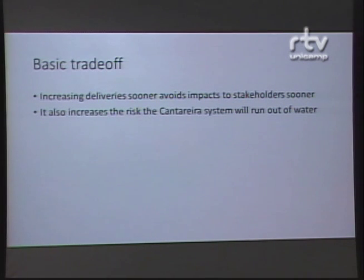We would like to increase deliveries so that people have normal water availability, and it may be that those deliveries can be increased now. But the more we increase deliveries, the greater the risk that we will face a crisis again in 6, 12, or 18 months. So when we play this virtual drought game, we try different strategies and we accept a trade-off between the impacts of not having water now and the risks of a system failure later.